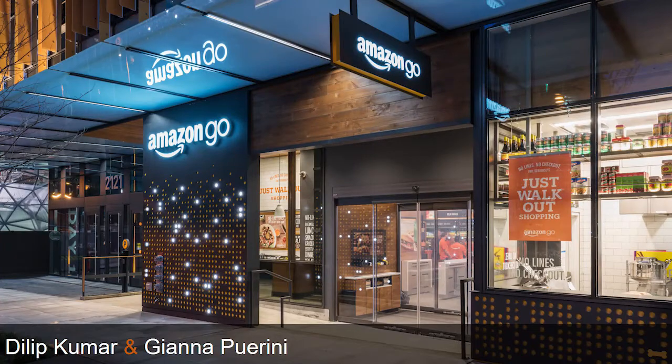Thanks for having us here. I lead the business side of Amazon Go, including operations, product development and design, construction, and the prepared food and meal kits that we sell in the store.